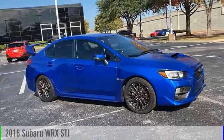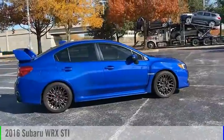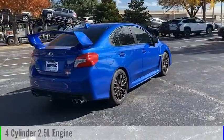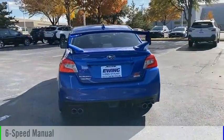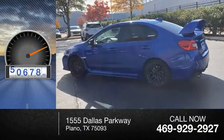Looking for the right vehicle? Check out the 2016 WRX. This vehicle is powered by an all-wheel drive, 4-cylinder, 2.5-liter engine, and comes with a 6-speed manual transmission. This vehicle has less than 55,000 miles.